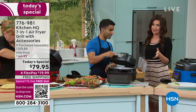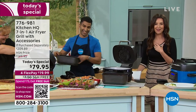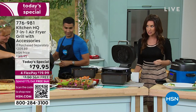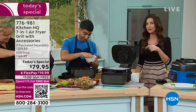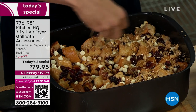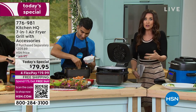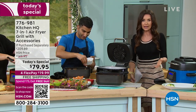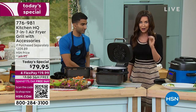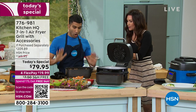Honestly, this is our first time that everyone's seeing this, so if you see the look of astonishment and hunger on my face, you will experience that as well. At $79, you're saving $130 if you were to find it in retail. Kitchen HQ is our proprietary brand and we bring you items that make you a professional chef in your own kitchen. If you're hosting people for the holidays, you want the perfect food cooked perfectly.